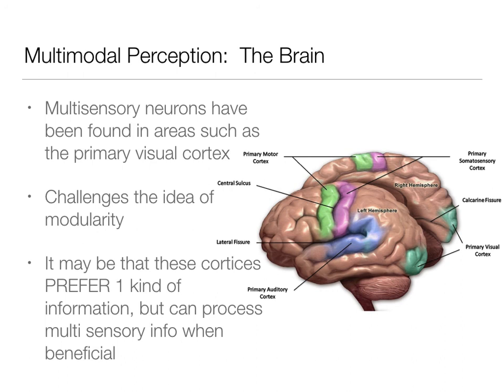It may be a preference for vision in the primary visual cortex, or a preference for audition in the primary auditory cortex, but we see multisensory integration happening at the neural level within these areas as well. That's our conversation about the brain in terms of multimodal perception. Thanks!